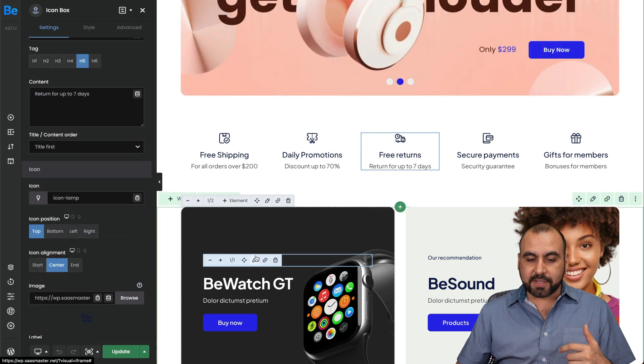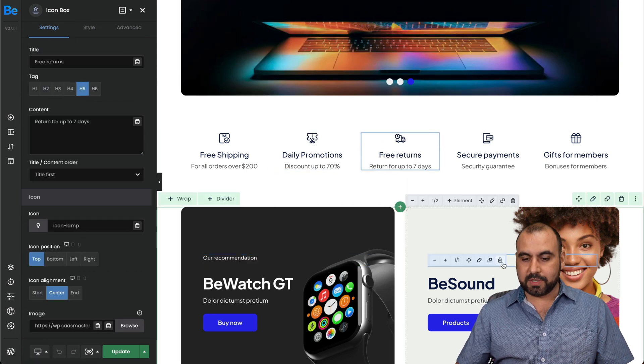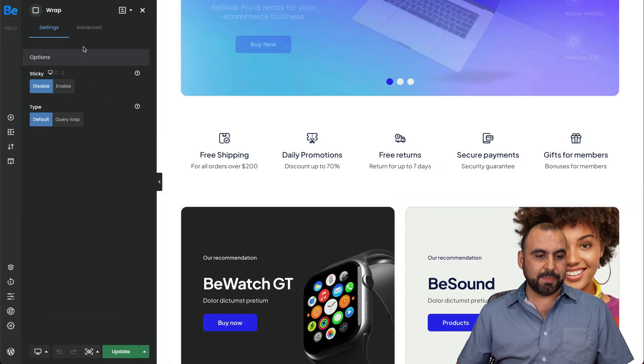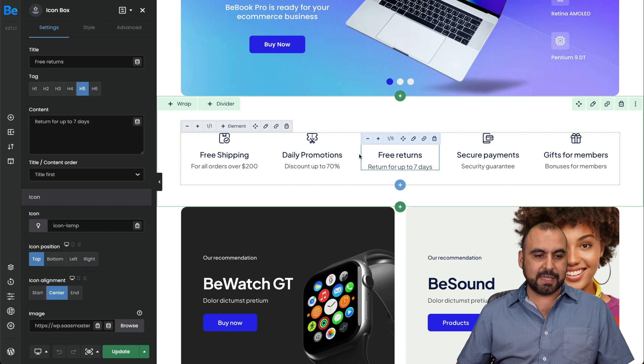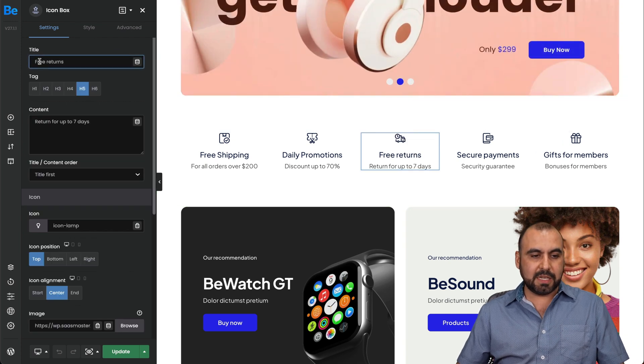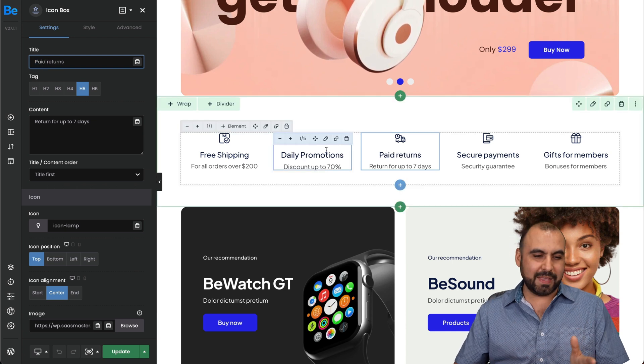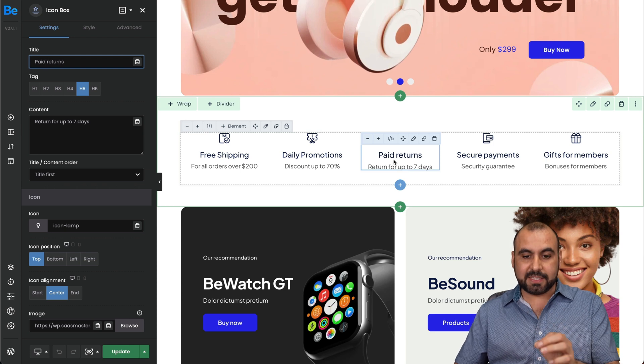For each of the elements that I select, the options are going to be different. So settings for one element will differ from another. For example, instead of 'free returns' I'll change it to 'paid returns' just to give you a quick demo — and you can see it changed instantly.